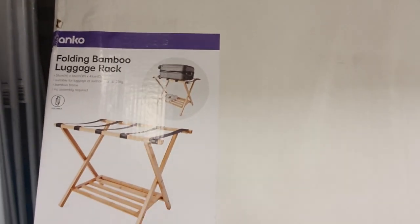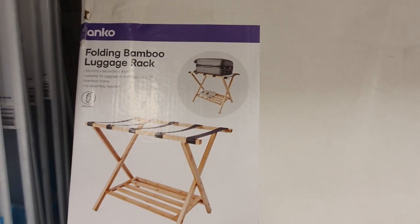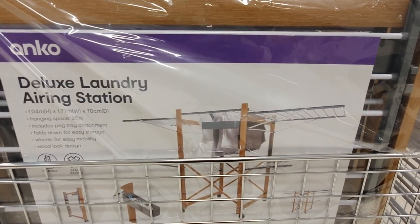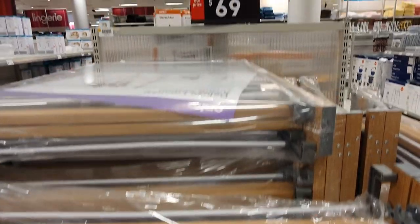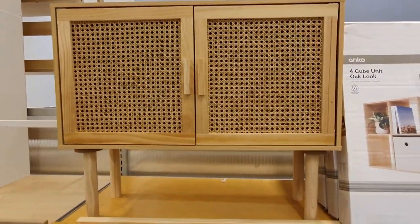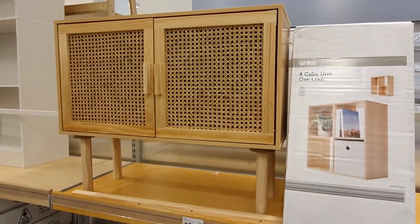I've always wanted one of these luggage racks for our spare room. I just really like the idea of guests having a special designated place to put their luggage when they come to visit. I also saw this deluxe laundry airing station — basically a super fancy clothes rack — and yes it is huge, but I think it's just a little bit too big for our spare room, so you're definitely going to need a lot of space. I wanted to show you guys this rattan cabinet again even though I showed it in my last Kmart video, because this time it is all set up and it actually looks really nice in real life — much better than the picture on the packet.